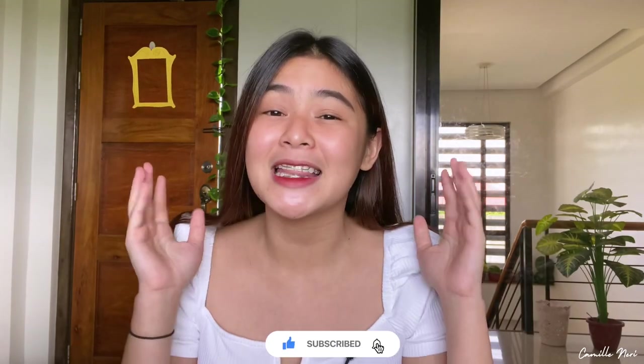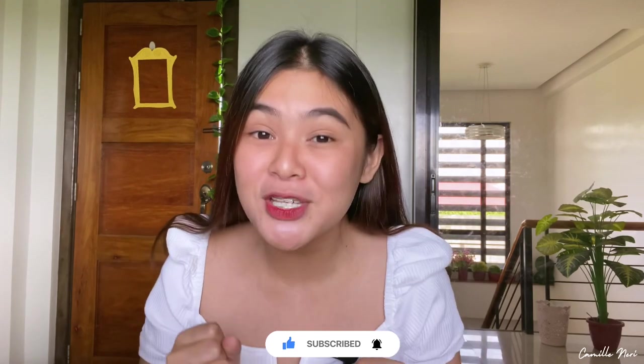Hi guys! This is Camille Neri and welcome or welcome back to our channel. So in today's video, this is going to be a very special one because at the end of this video, it's my first ever giveaway. There will be two lucky winners who will win one of the sets that I'm about to show you. So if you want to know what's inside, please keep on watching.